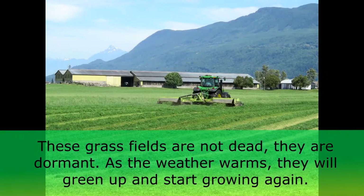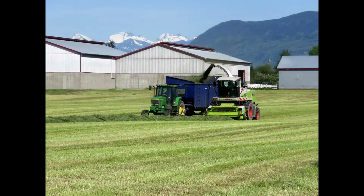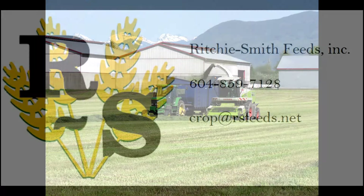You can see them greening up. The biggest message is maybe hang in there — we will be heading into spring here shortly, and the grasses should be greening up.